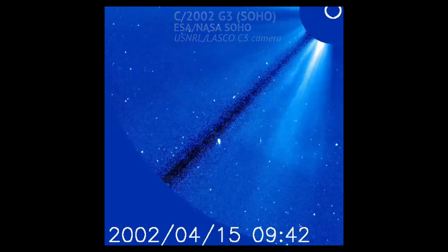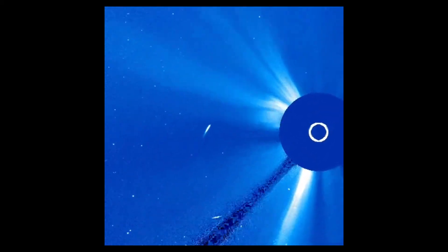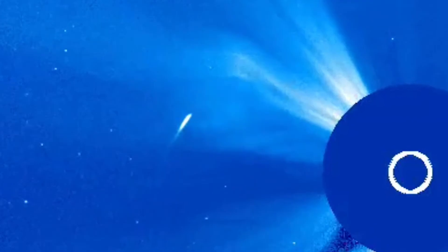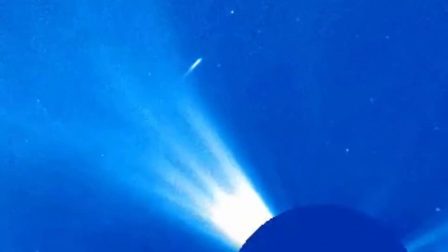This comet, SOHO's 422nd discovery, was found back in 2002. Here we see it swinging around the Sun at a seemingly safe distance. Unfortunately it looks like this comet may have turned entirely to dust towards the end of the movie. It can be hard to know the exact fates of comets like this because they're often impossible to locate from Earth, as they're so close to the Sun.